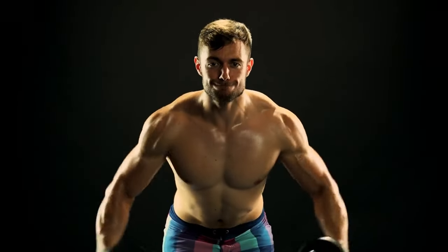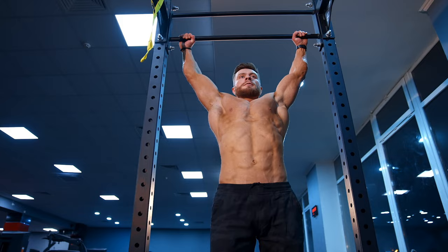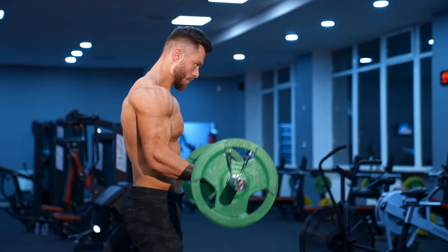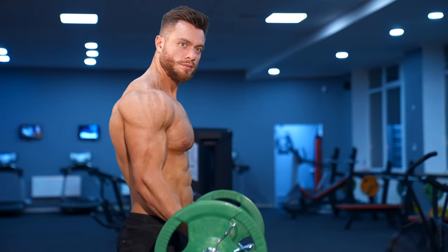So, there you have it — the top 5 movements we recommend making the foundation of your training. Of course, you can add more exercises to develop your physique further. But by boiling things down to core basics, you'll always know which movements deserve the most attention when it comes to getting jacked.